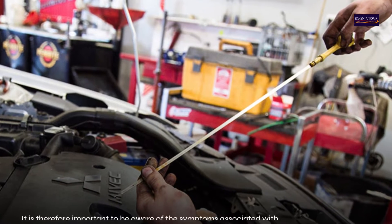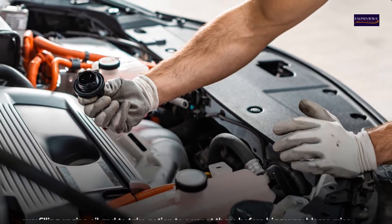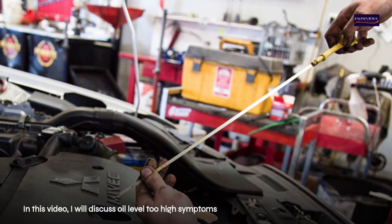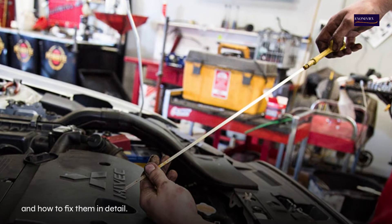It is therefore important to be aware of the symptoms associated with overfilling engine oil and to take action to correct them before bigger problems arise. In this video, I will go into detail about the symptoms of oil levels being too high and how to fix them.